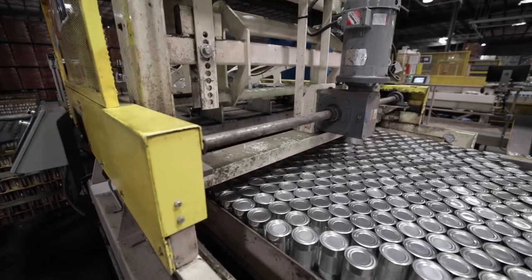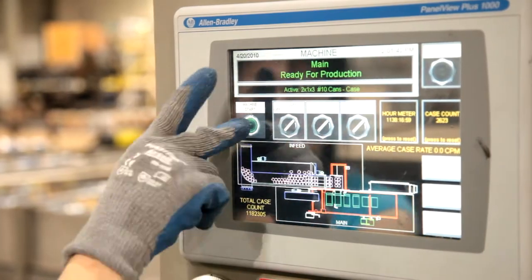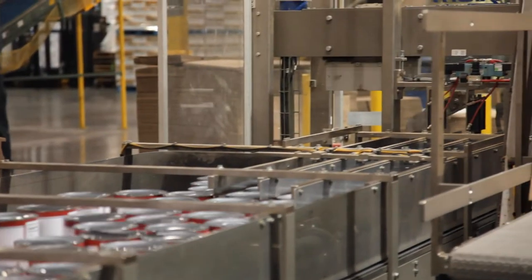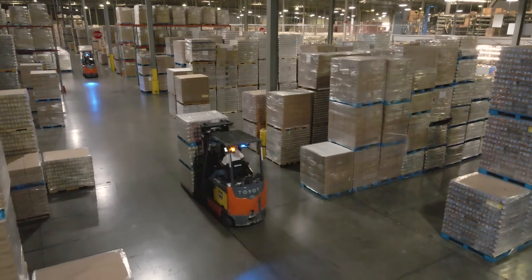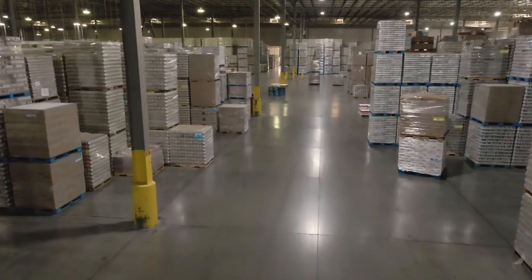During labeling, the cans are depalletized and then go right into a labeler. We are able to package in a variety of ways for our customers. We have ample storage for make-to-stock and also have many shipping locations ready to go for efficient picking and shipping.